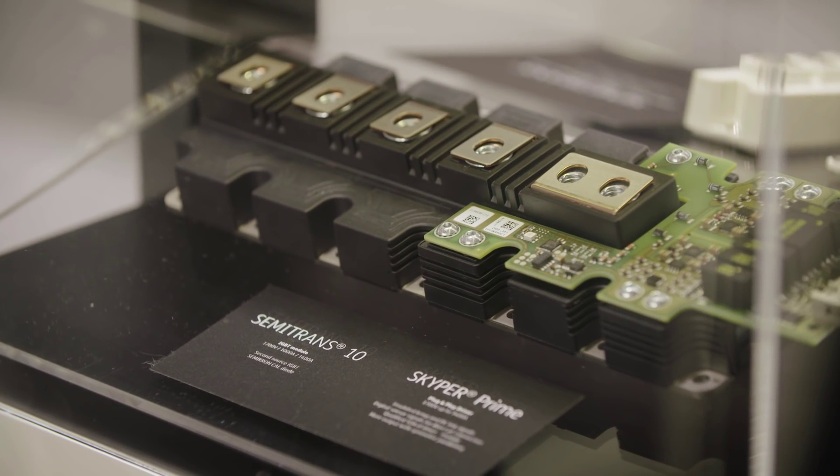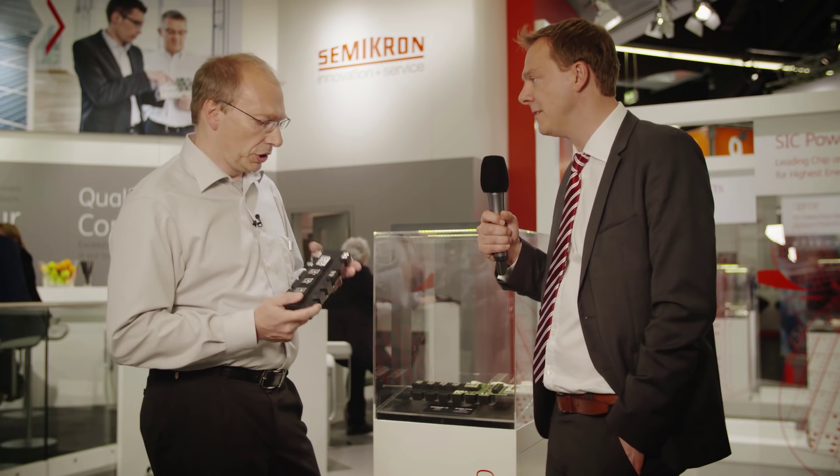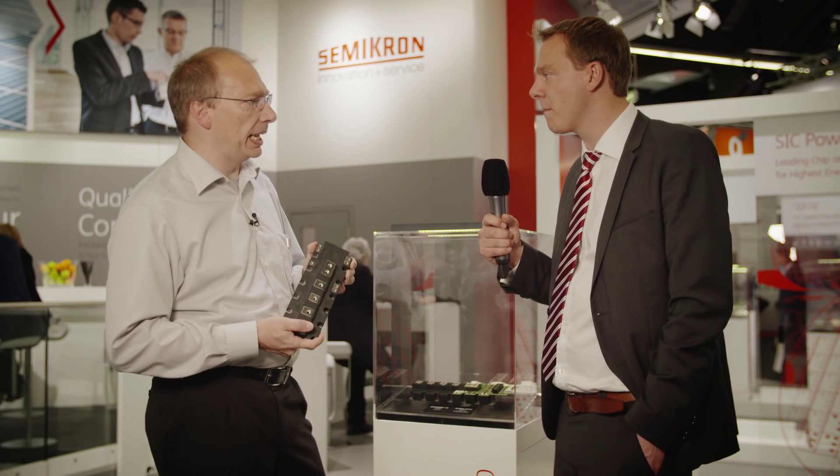And so what's going to be the range of the products that we're offering in this Semicron 10 package, voltage and current? Now we're launching the 1700 volt portfolio, including a 1000 amp as well as 1400 amp option, both in half bridge as well as chopper configuration. And this autumn we're going to introduce also the 1200 volt option as well.